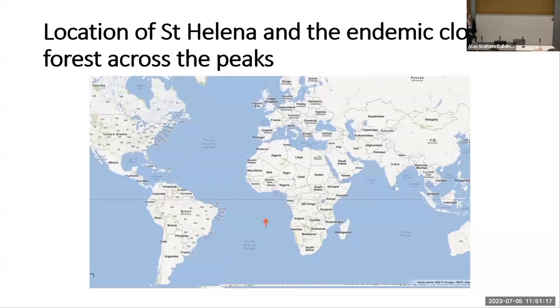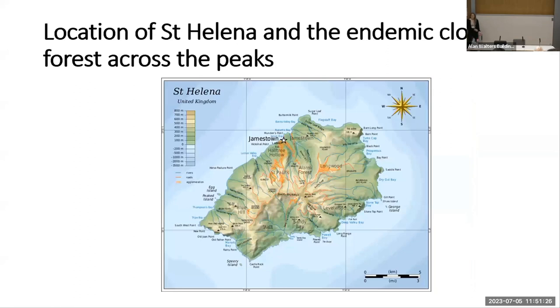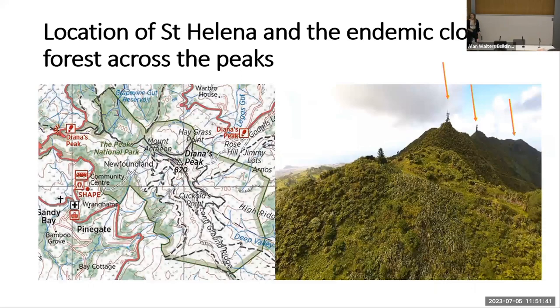St Helena is a small island situated in the South Atlantic Ocean off the west coast of Africa. It has a population of around 4,000 people, with very arid land around the coast, but in the middle there is a central peak, and at the top of the peak is an endemic cloud forest. The cloud forest is composed of three main peaks: Mount Actaeon, Diana's Peak, and Cuckold's Point.